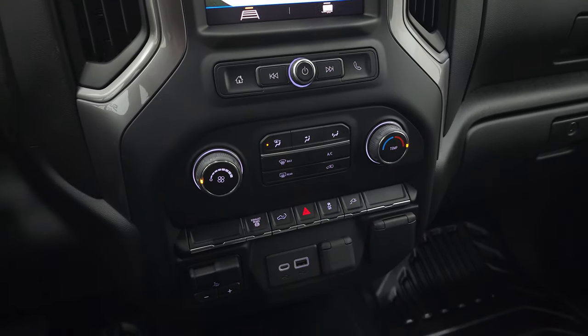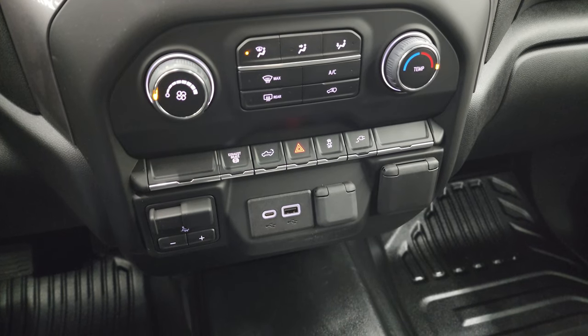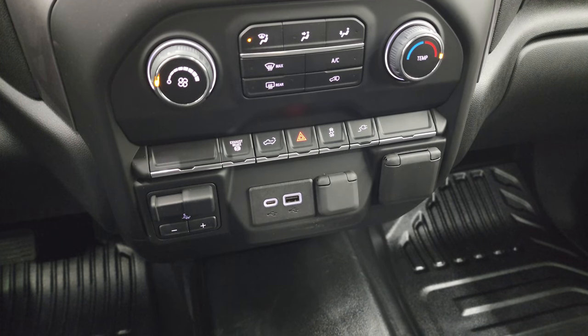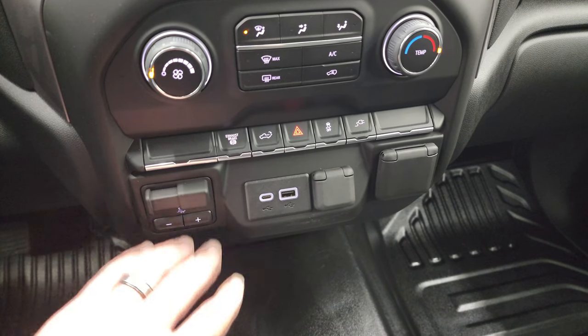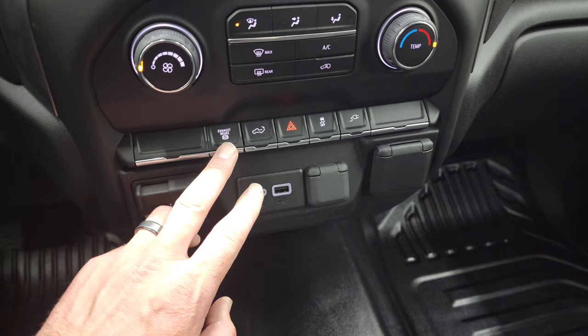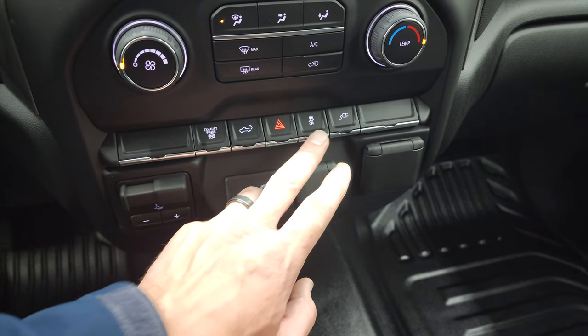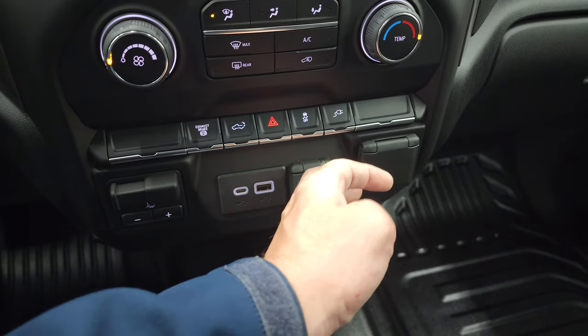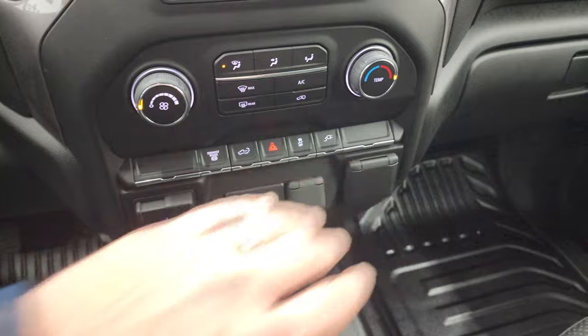This truck is going to come with all the remainder of the factory warranty — the 3-year/36,000 bumper-to-bumper, and the 5-year/100,000-mile powertrain for the Duramax diesel. It has a factory brake controller, USB and USB-C ports, factory exhaust brake, and you can power drop down the tailgate. There's a hazard light, stability control, and a 120-volt, 150-watt plug-in right here.